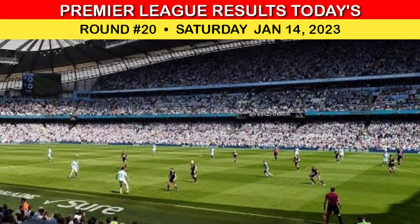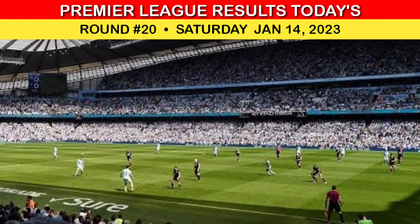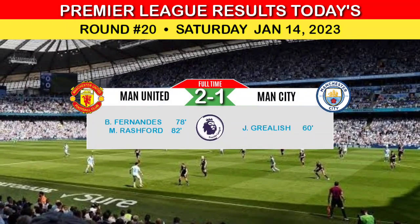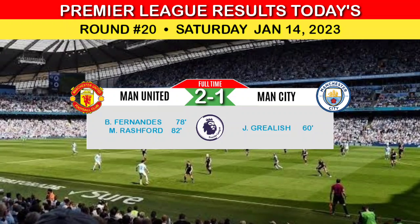Here are the Premier League results for Round 20, Saturday the 14th of January 2023. Manchester United 2, Manchester City 1.